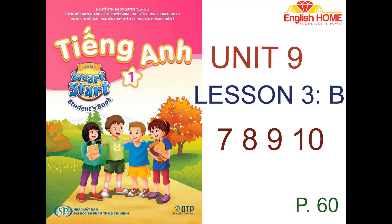B. 1. Listen and point. Here are my toys. 1. Eight cars. 2. Seven balls. 3. Ten teddy bears.